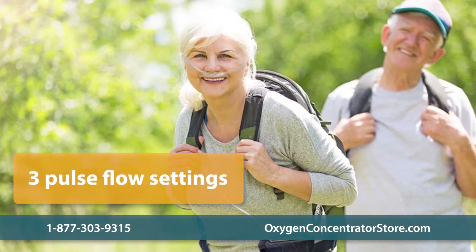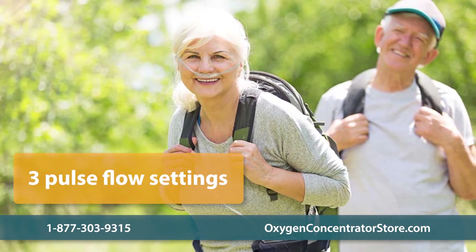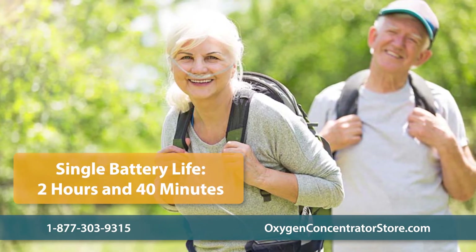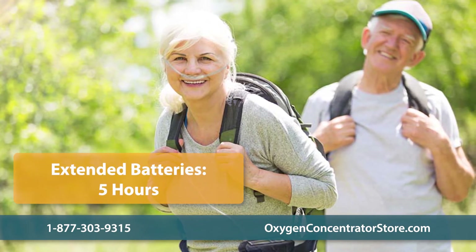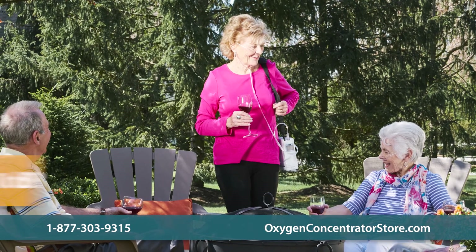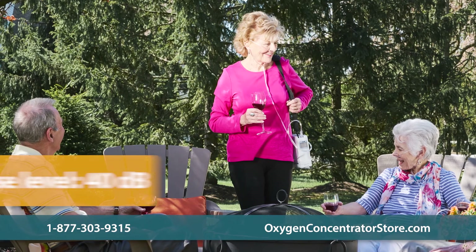The G4 unit features three pulse flow settings and is designed for both active and daily use. A single battery can last up to 2 hours and 40 minutes on a setting of one, and an extended battery can last up to 5 hours on a setting of one. The G4 is one of the quietest portable concentrators at 40 decibels, producing less noise than a normal indoor conversation.